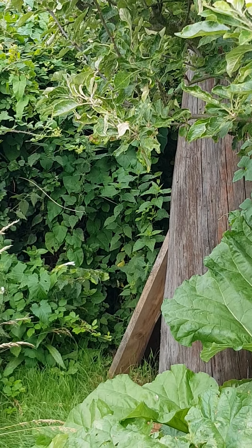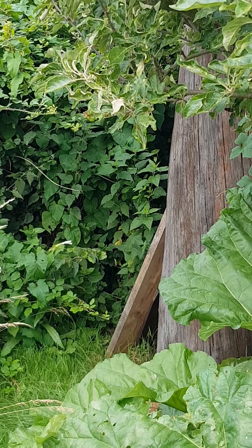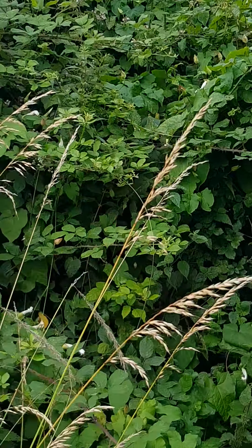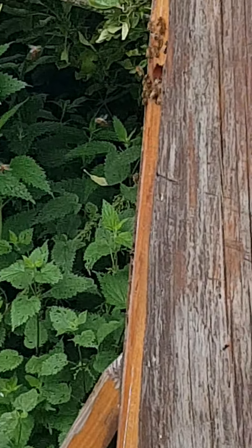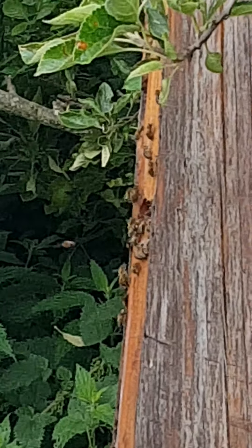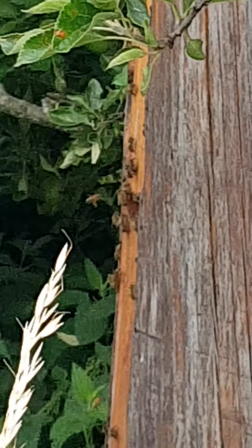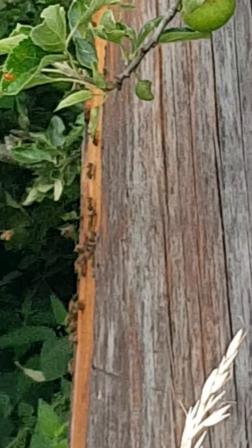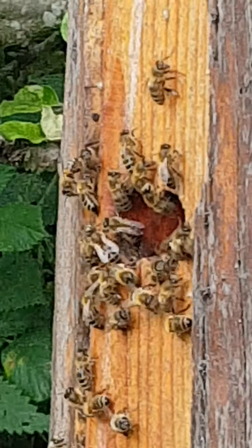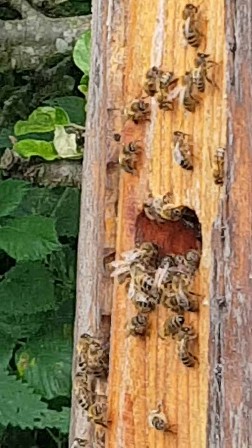10th of July 2021, this is a log hive that had a swarm on the first of June. It's based on a Polish design, so it's a solid piece of larch, stands about five foot tall, and it was hollowed out through a four inch slot — that was quite difficult to do. That light piece of wood you can see here is the slot that was made; the log was excavated and then that large piece of larch was placed back inside.